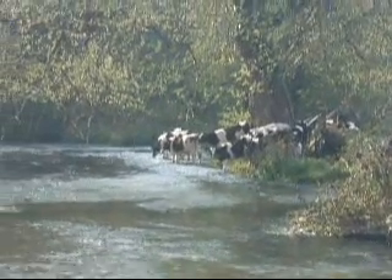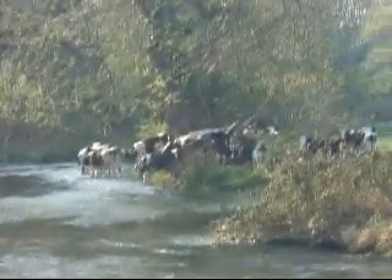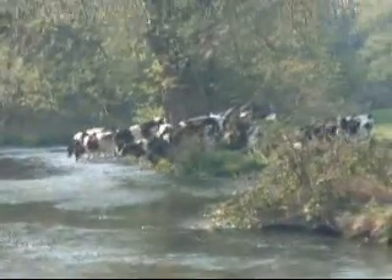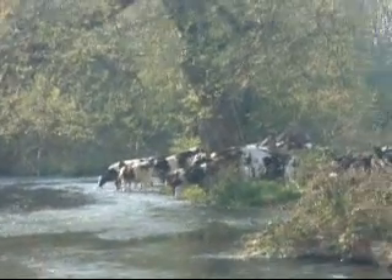Just coming up to 9 o'clock on Saturday the 24th of April and the cattle have just ran about 500 metres to jump in the river and have a drink. Not entirely sure what sparked it but they were all bucking and then running.